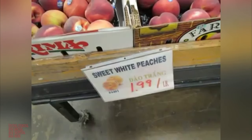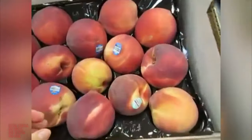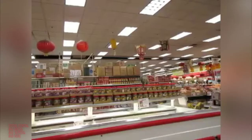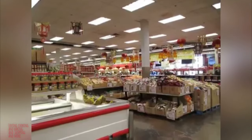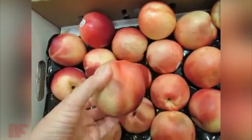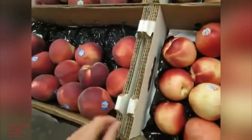It says sweet white peaches. Look how big they are. This is a white nectarine. And these were white peaches.